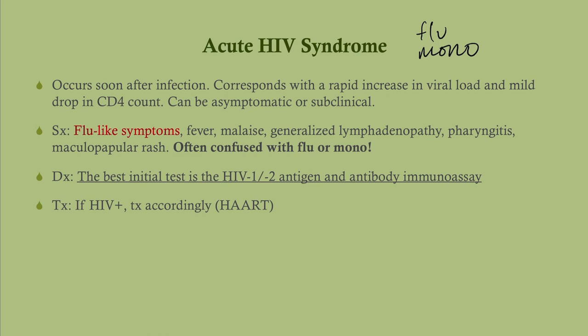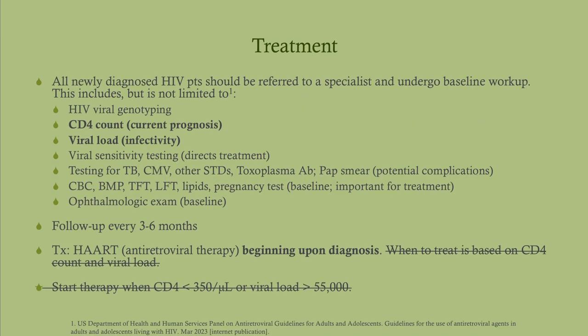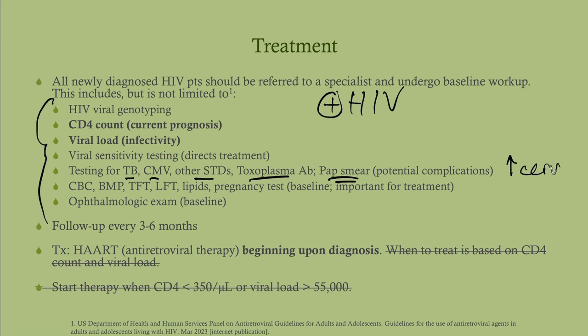The best initial test, as usual, is the antigen-antibody immunoassay. If positive, get a confirmatory test and treat accordingly. In the United States, about 67% of cases are in MSM. For treatment, we do a battery of baseline tests including genotyping, CD4 count, and viral load. We also do viral sensitivity testing to direct treatment, test for opportunistic pathogens — TB, CMV, toxoplasma — and other STDs. In women, get a pap smear due to increased risk of cervical cancer with HIV. Routine labs include lipids and a pregnancy test — both for baseline and to monitor for adverse effects. An ophthalmologic exam is baseline. Follow these patients up every three to six months.